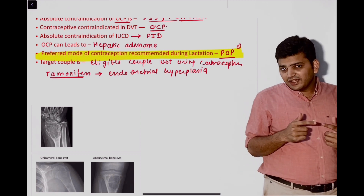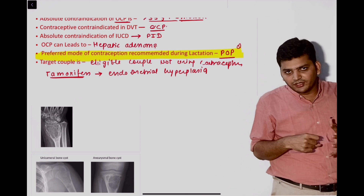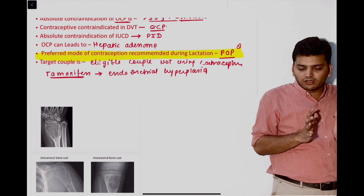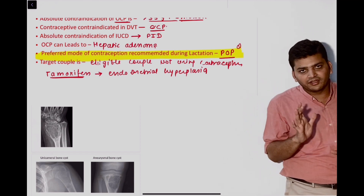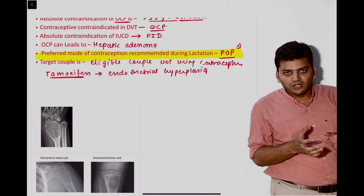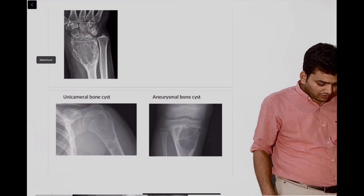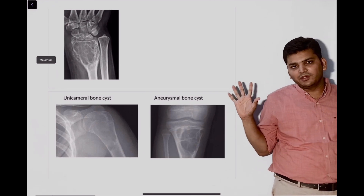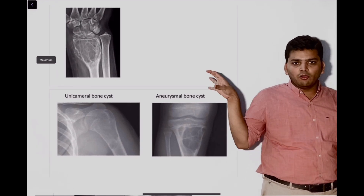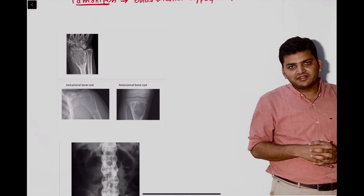Some students are saying the question asked for long-term contraception, and if that word is there the answer may be different. If it is just written postpartum, the contraceptive of choice is POPs. Then there was the very famous soap bubble appearance — this time they gave the image of the tibia, and the soap bubble appearance is seen in giant cell tumour.